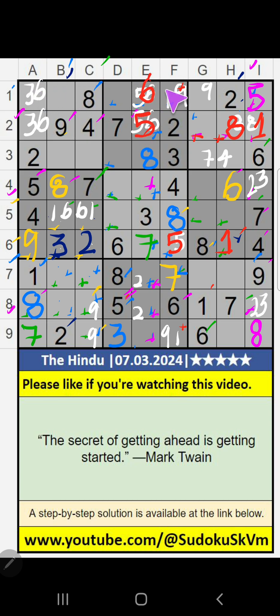First row, we have 6 — so 6 can't come in the cell. 6 is confirmed here. Then 3 is confirmed here.